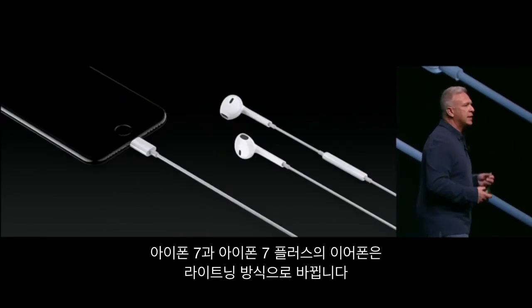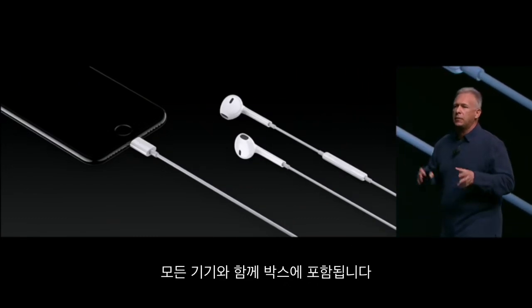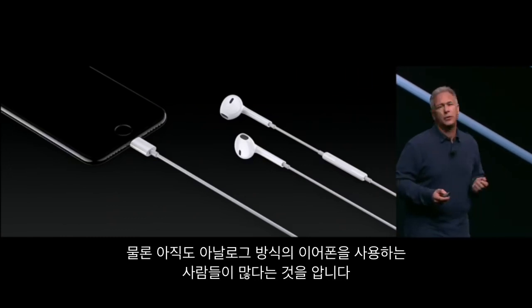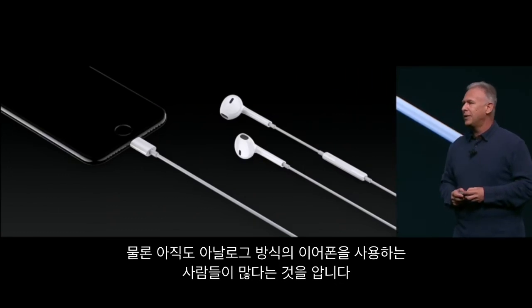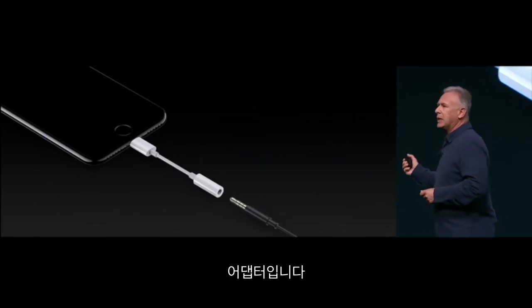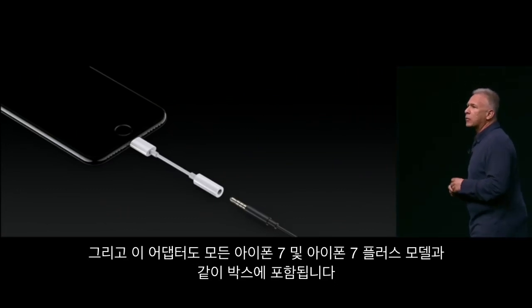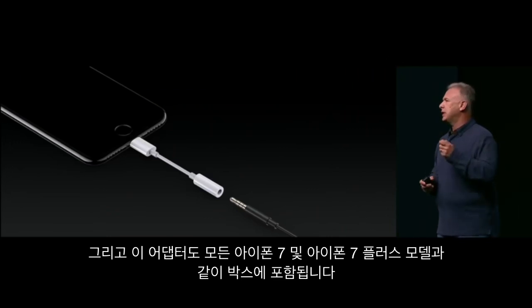So we're taking the headphones on iPhone 7 and 7 Plus to Lightning, and we're including them in the box with each device. We know there are people who do have some older analog-connected devices out there, so we've also made an adapter — a Lightning to Mini Phono Audio Adapter — and we're going to include that in the box with every iPhone 7 and 7 Plus as well.